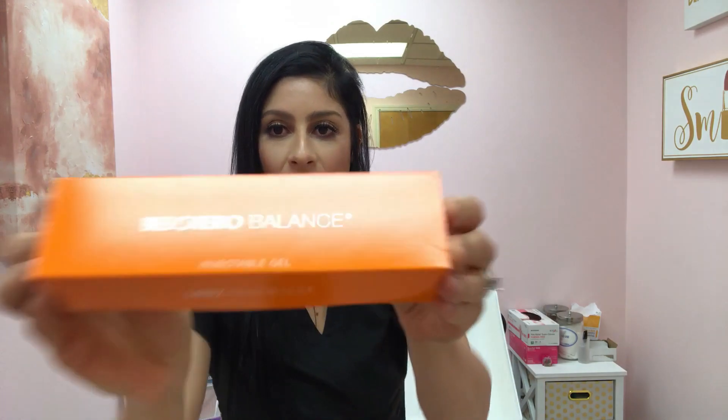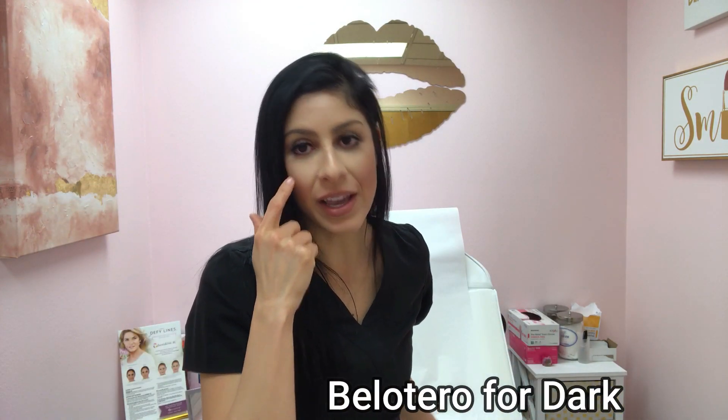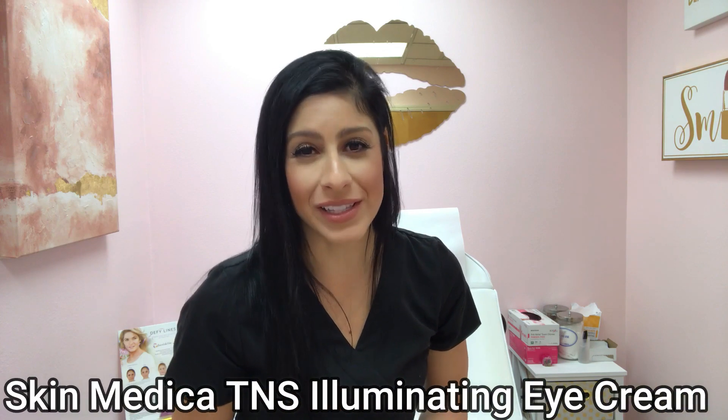Next, I do have Bella Taro filler. It's underneath my eyes — it helps with dark circles. I wear a lot of concealer and I do under-eye topicals, but the filler really does make a big difference because who wants to look tired.